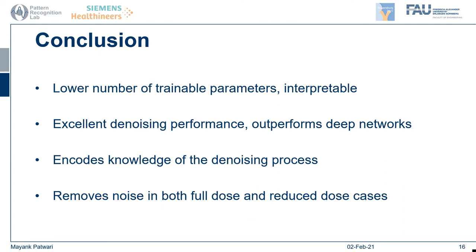To conclude, we have introduced JBFNet — an architecture which includes knowledge of the physical problem and can be controlled due to its low number of trainable parameters. Each JBF block has only 118 trainable parameters. We have excellent denoising performance, outperforming several state-of-the-art deep learning networks with many more trainable parameters, because we encode knowledge of the denoising process and the physics needed to remove noise. This allows us to remove noise in both full-dose and reduced-dose cases, making our method very applicable for increasing image quality beyond what is already available. Thank you for your time, and I hope to see you at my poster session.